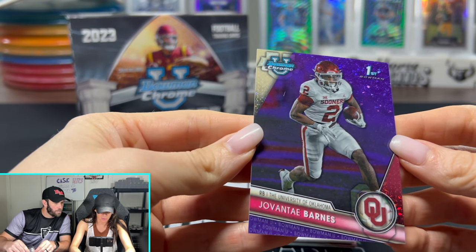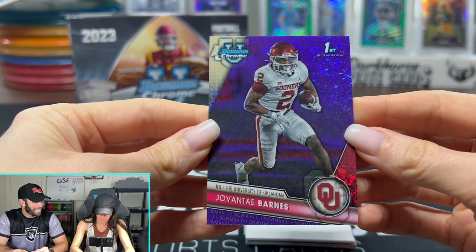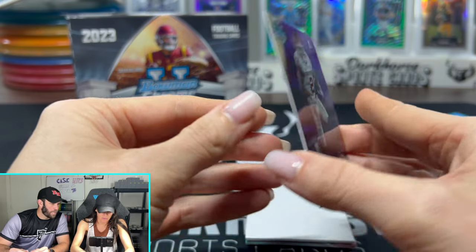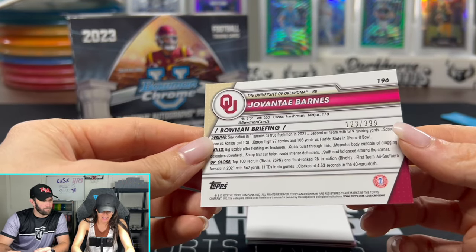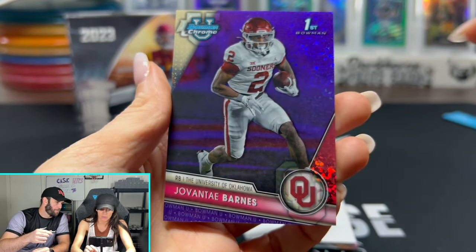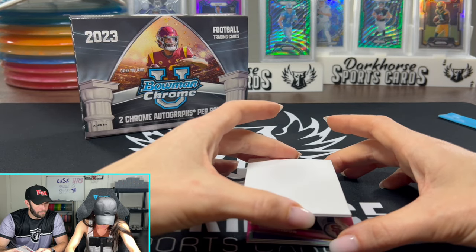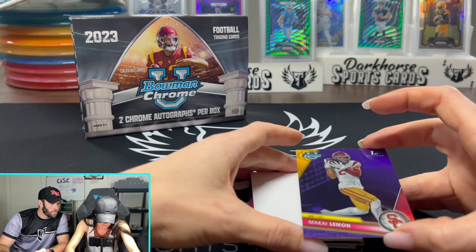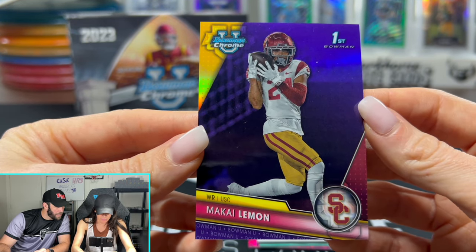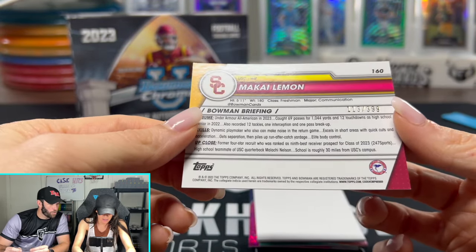We got another Sooner on the purple: Javante Barnes. Let's guess the number — purple is probably out of 99 or 75. It's 1, 2, 3 — and he's number 2 out of 3. That's kind of cool! Purple, college uniform. Next up, a USC card — it looks like he's about to drop that football in the photo. It's numbered out of 399.